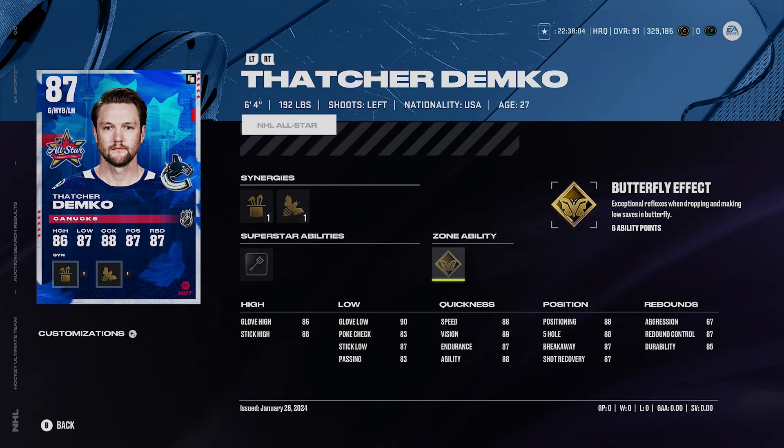A big thing with goaltenders in NHL is really how well you play on defense too. If you're letting up wide open backdoors, they're not going to make many saves — that's just how it is. If you have a Team of the Year McDavid making a cross-ice pass, you kind of just hope for one or two saves a game, and I think these guys will do that for you. Thatcher Demko is another great option and I definitely recommend him.